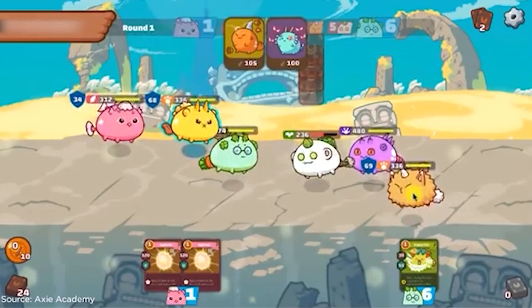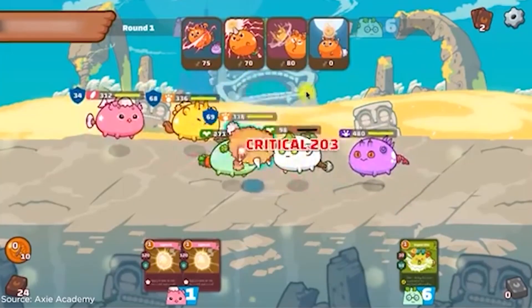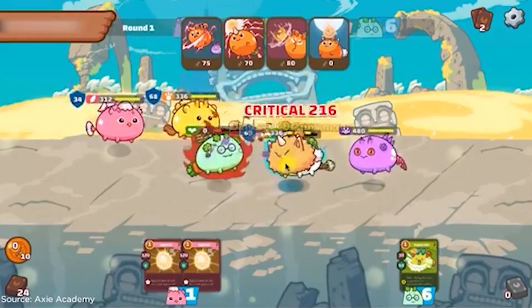The players of Axie collect and mint these NFTs, which are represented by these little axolotl-type digital pets known as Axies. They're really, really cute, and they're kind of Pokémon-ish, so yeah, you can collect them all. You can even breed them, which is a little kinky, but whatever you're into, babe.